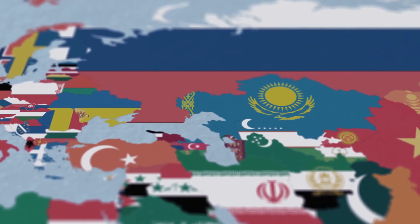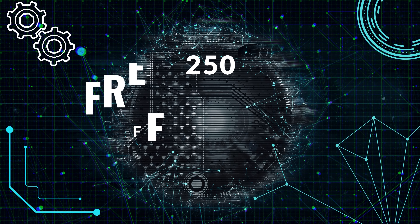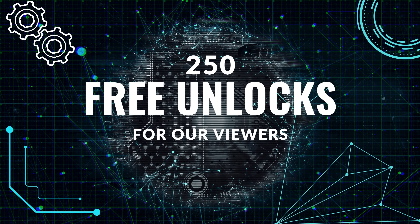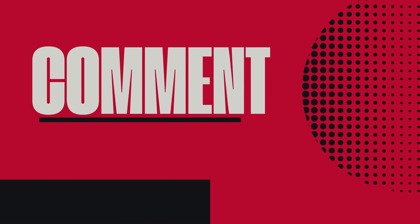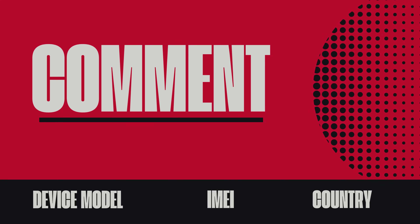You need to know that the unlock services only work in first world countries. If you can't access these services or prefer not to use them, we offer 250 free unlocks every week for our viewers. All you have to do is like this video, subscribe to our channel, and comment your device model, IMEI, and country. Once you complete these steps, you're automatically entered. Thanks for tuning in today — see you in the next one.